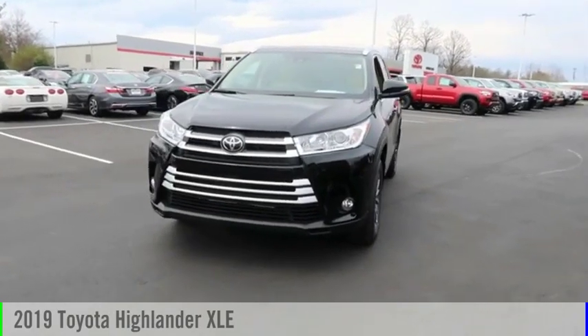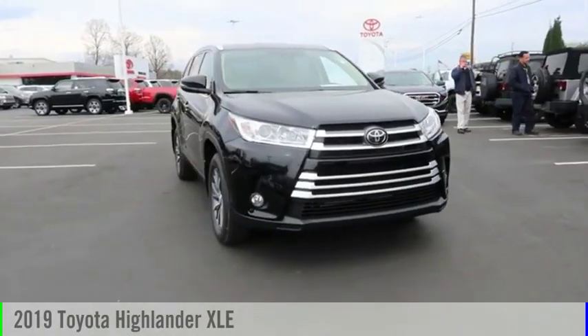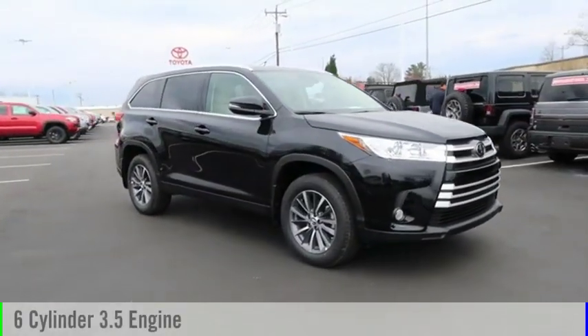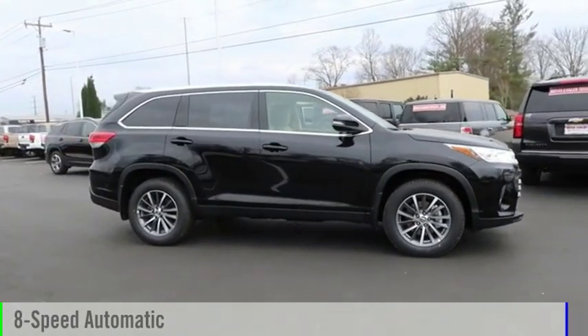You are going to love the 2019 Highlander. This vehicle is powered by an all-wheel drive, six-cylinder, 3.5-liter engine, and comes with an eight-speed automatic transmission.